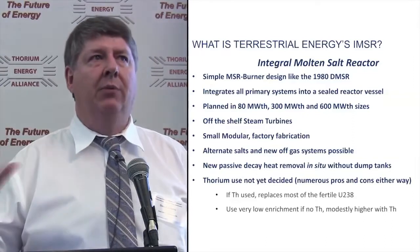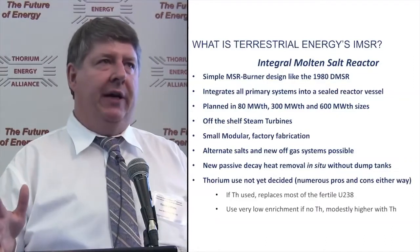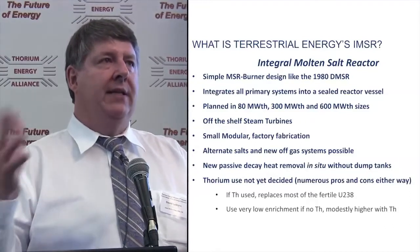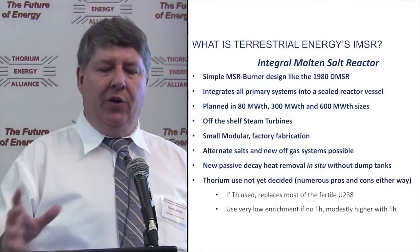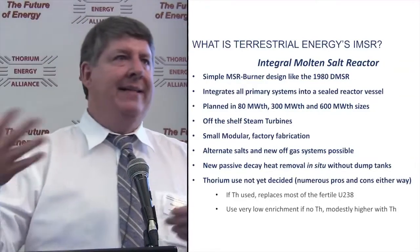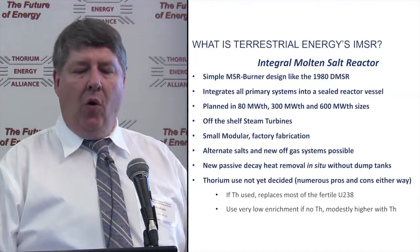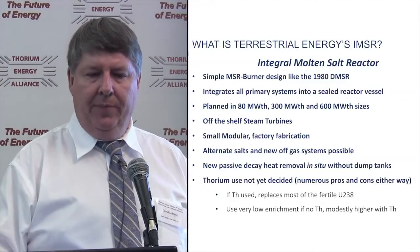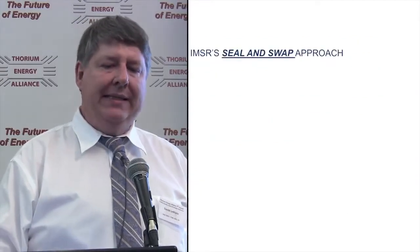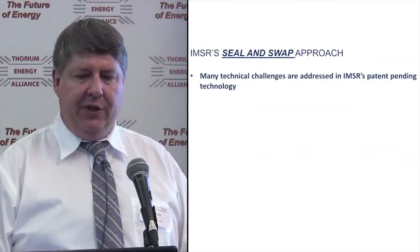Thorium use — we have not yet decided. We haven't ruled it out or ruled it in. There's actually a remarkably long list of pros and cons. In a burner design, thorium is just replacing uranium-238 as a better fertile. We'll either use it with more 19.9% or 10% enriched uranium, or if we don't use thorium, we go to really low enrichments in the fuel.